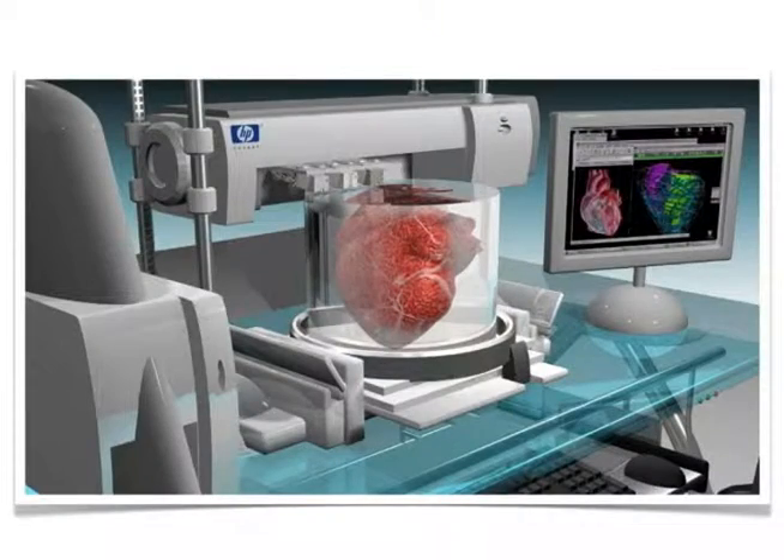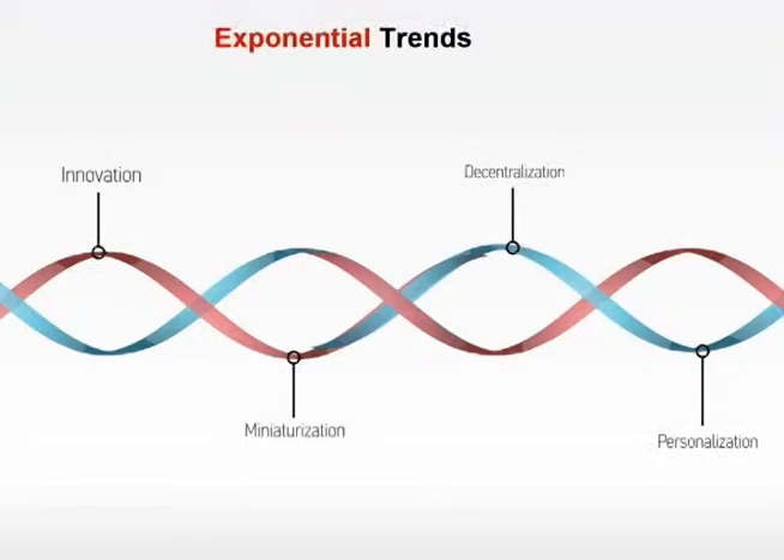Maybe even make your own personalized stem cell bank, which eventually will be integrated with 3D printing — the ability to take tissues and engineer them together, eventually printing, for example, your own heart. Where things are getting exciting is the integration of smaller devices, personalization, and decentralization. By putting this together, I think it's a really exciting era to innovate — we cure people, essentially, before they get sick.